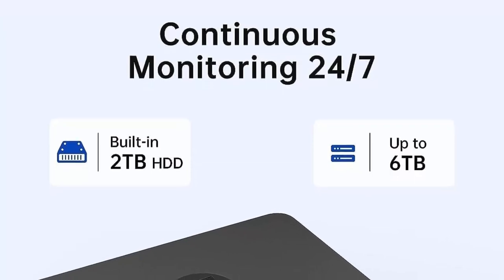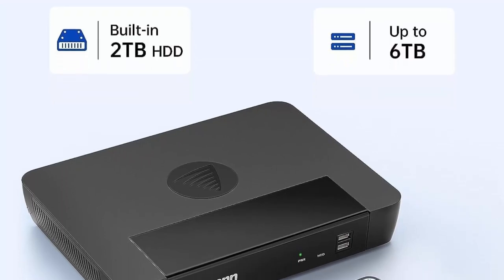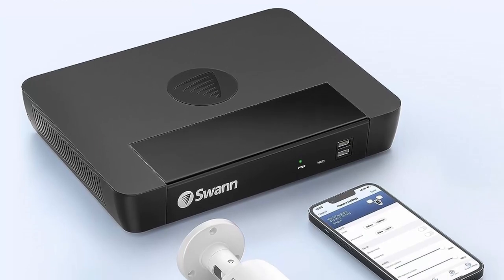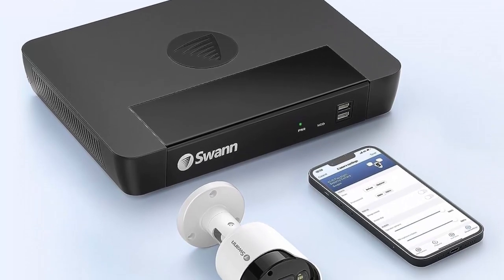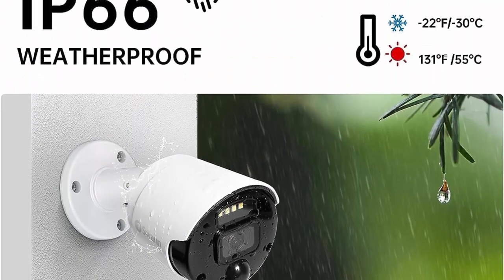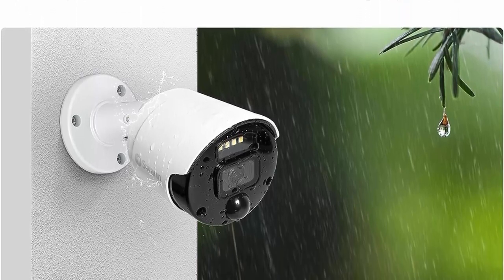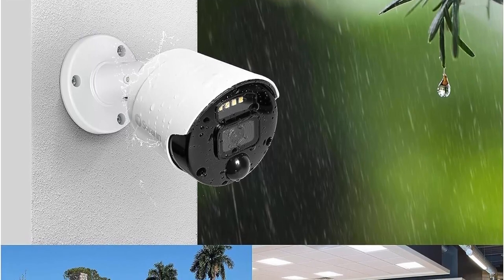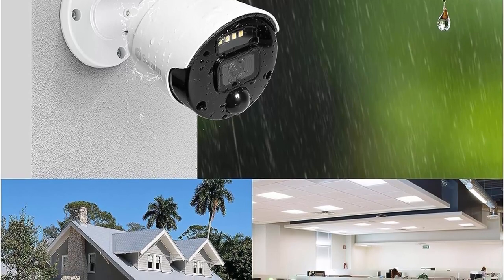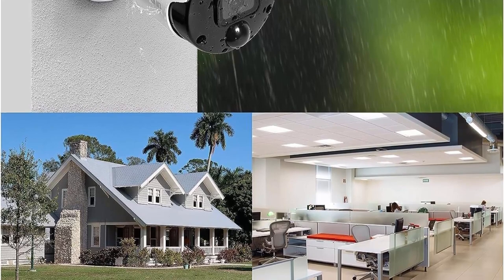Continuous 24-7 Recording is enabled with a pre-installed 2TB HDD. Users have an option of 24-7 Continuous Recording or Swan True Detect Heat and Motion Triggered Event Only Recordings. Get up to 365 days of stored video and fewer false alarms. Advanced Analytics with Human and Vehicle Detection trigger recordings, alerts, and notifications to your phone via the Swan Security App. Connect, see everything, and control settings using the app — peace of mind in the palm of your hand.